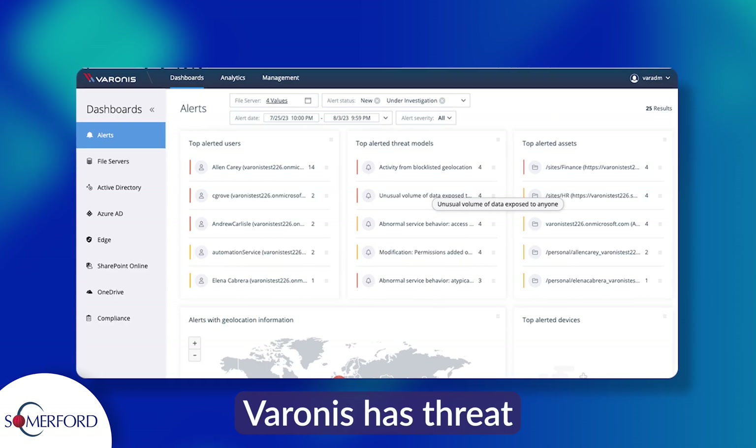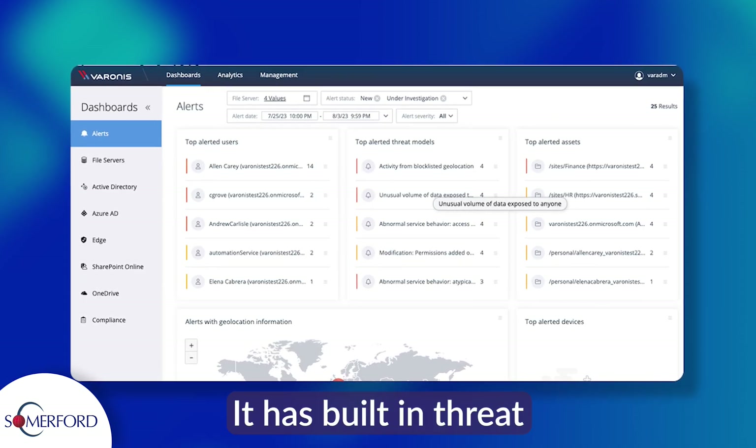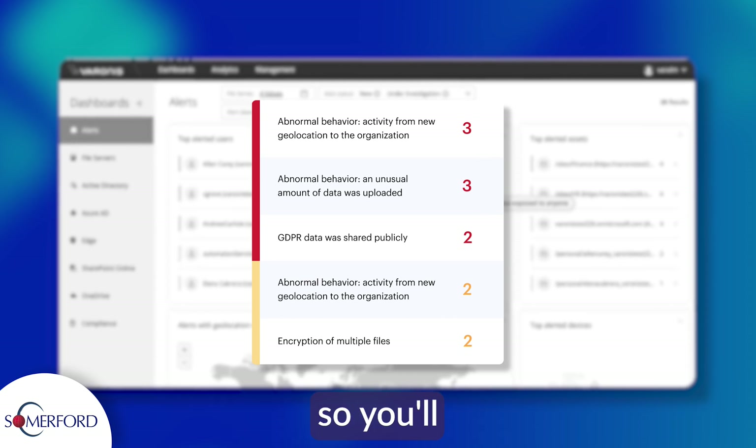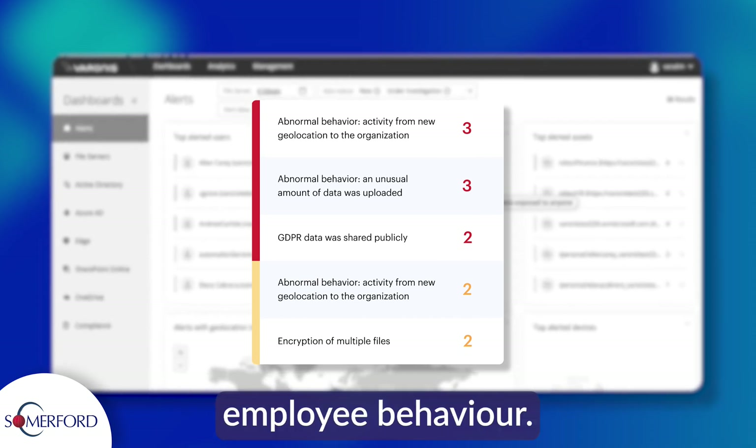Varonis has threat detection capabilities. It has built-in threat models and employs user behaviour analytics, so you'll be alerted to any unusual employee behaviour.